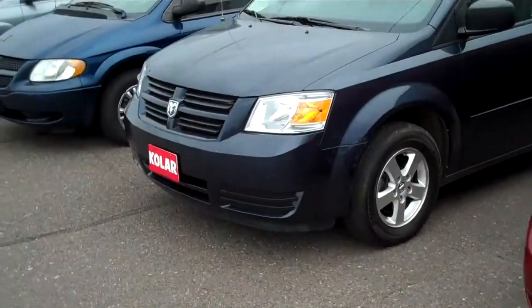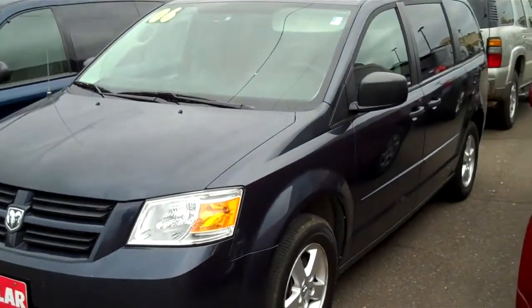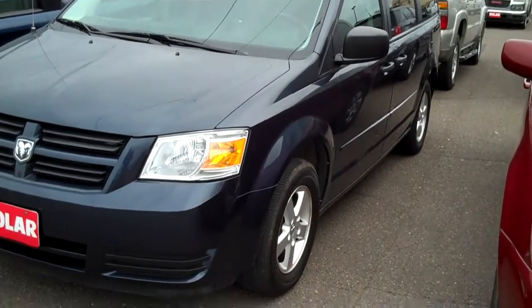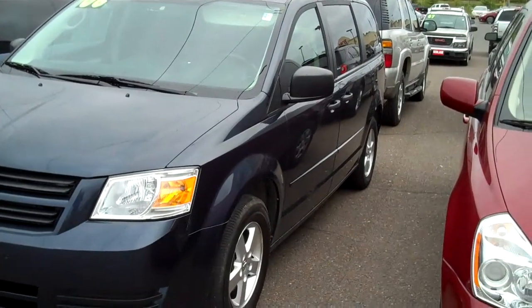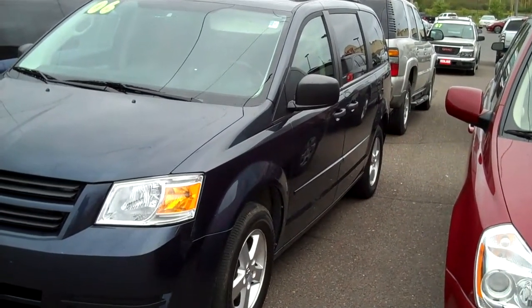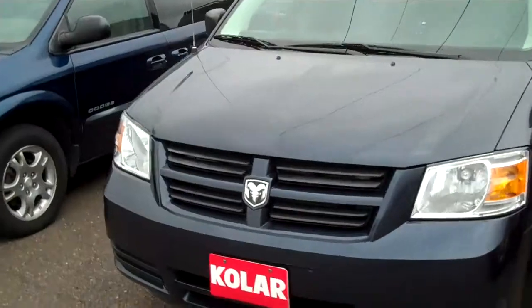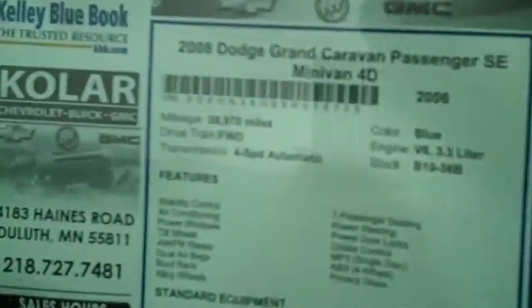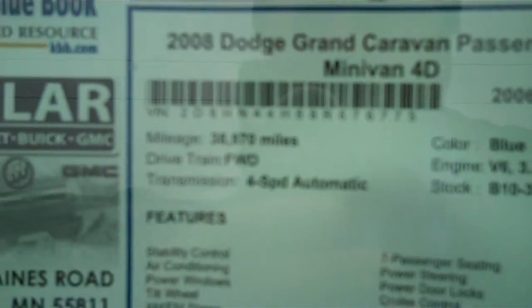Next to it here, this is a 2008 Dodge Grand Caravan. This has — I need to check — I think it's 38,000 miles, and this is $16,129. Let's check the miles over here again. Miles on this — yeah, 38,970 miles.